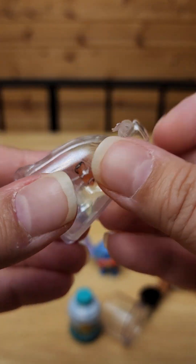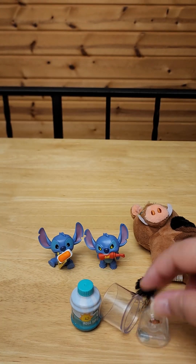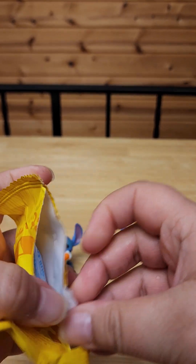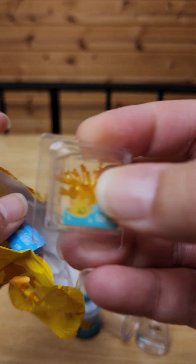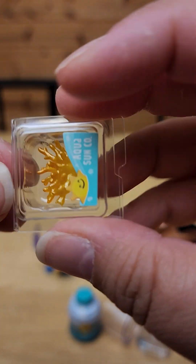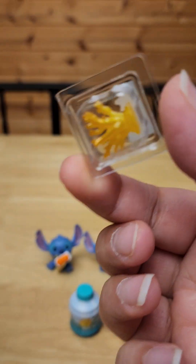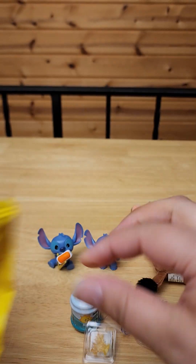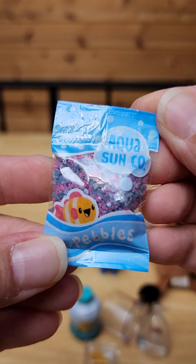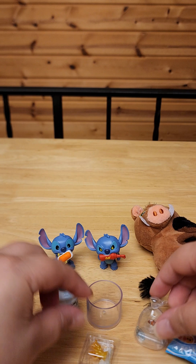But look at how cute, and look at how they package it to make it look like a little bag. It is really cute, but yeah, this is a repeat for me. Here's the little plant that goes inside, and of course the pebbles. So that's a bummer — that's another repeat for me.